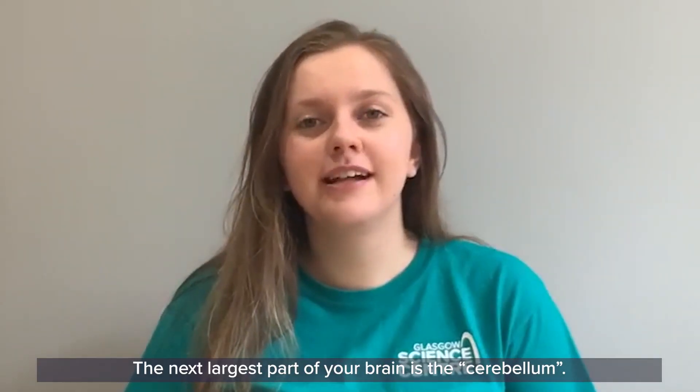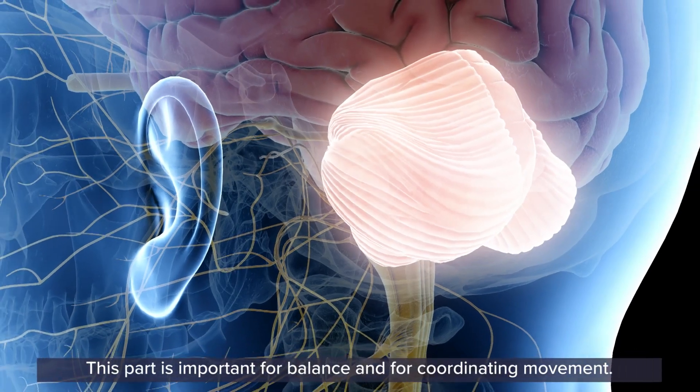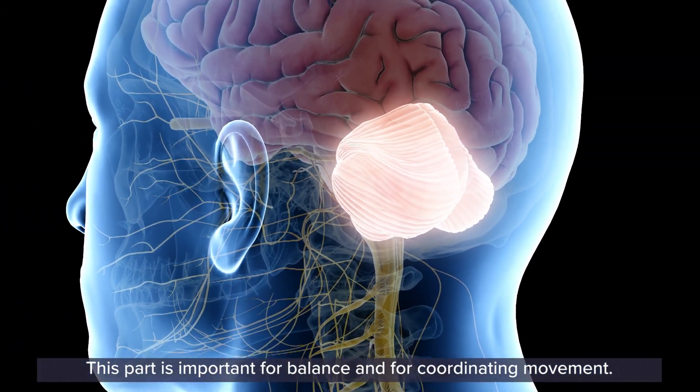The next largest part of your brain is the cerebellum, right at the back of your head below the cerebrum. This part is important for balance and for coordinating movement.